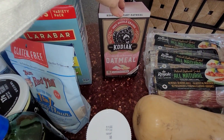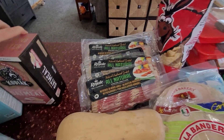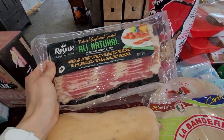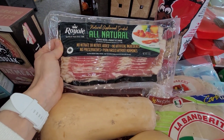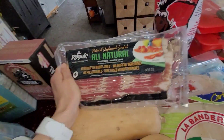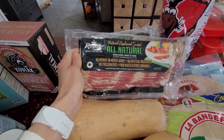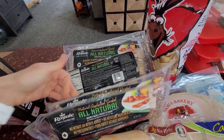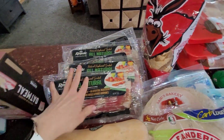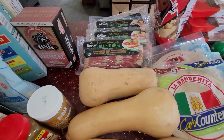My husband loves this oatmeal, so I pick that up every once in a while. There was a killer deal on this bacon — no nitrates, no artificial ingredients, no preservatives. And this bacon, no joke, was $1.99 on sale. So I picked up six of those, because I can just throw them in the freezer and we have bacon. So that's awesome.